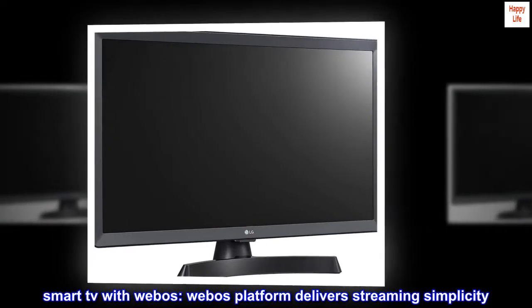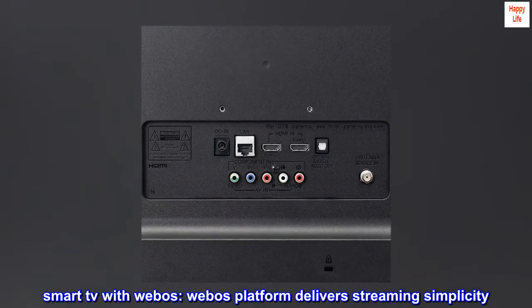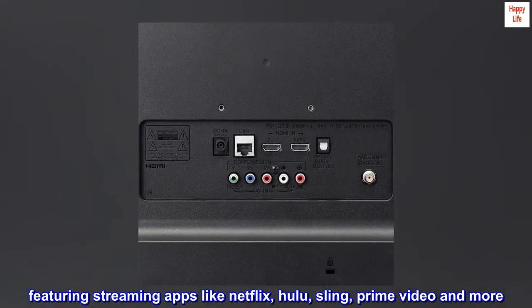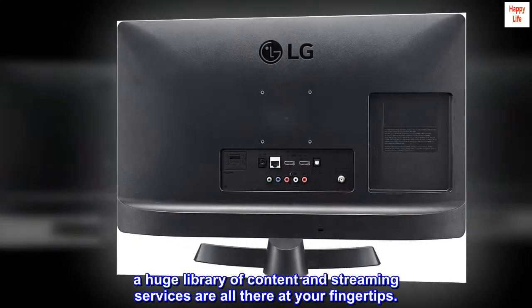Smart TV with WebOS. The WebOS platform delivers streaming simplicity, featuring streaming apps like Netflix, Hulu, Sling, Prime Video, and more. A huge library of content and streaming services are all there at your fingertips.